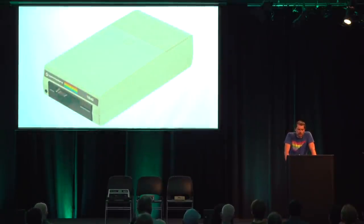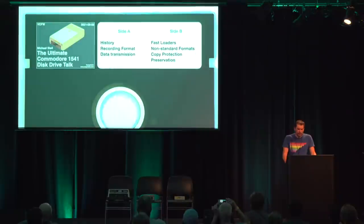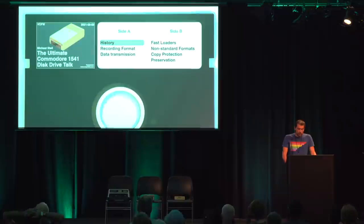This talk is about the Commodore 1541, the floppy drive for the C64, as well as five and a quarter inch floppy disks. First, we'll talk about the history of the five and a quarter inch format and the 1541 drive. Then we'll discuss how data is represented on a disk and how the data gets from the drive to the computer. The second part is about creative uses — software that speeds up data access, stores data in a different format, or prevents the disk from being copied. And finally, we'll talk about how to preserve your old disks using modern tools.